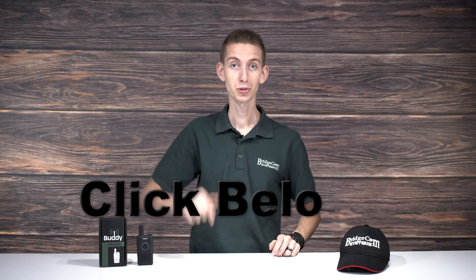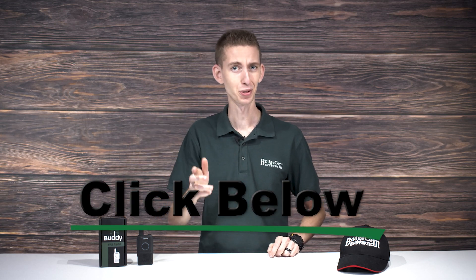Can you think of a scenario where an FRS radio would come in handy for you? Write a comment down below this video and let us know. If an FRS radio sounds like something you might be interested in, we have great news — we just launched our very own FRS radio, the BridgeCom Buddy. Click the link in the description down below to go check it out. It's really exciting.